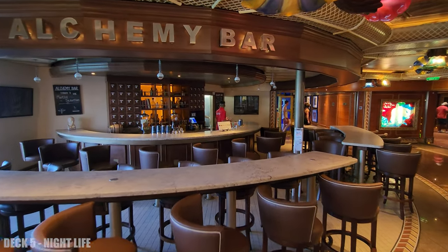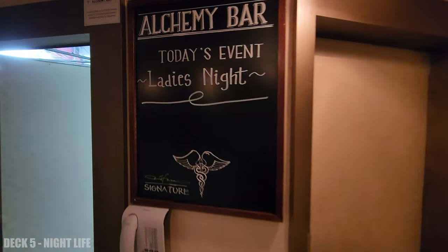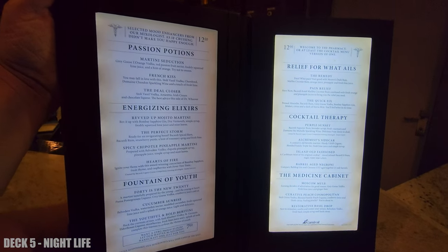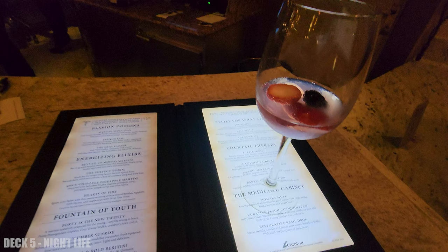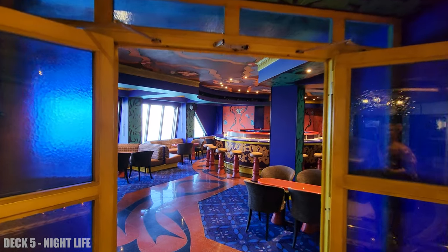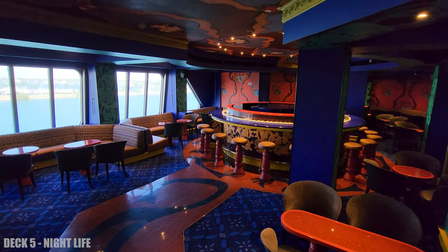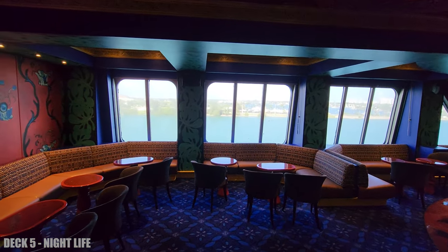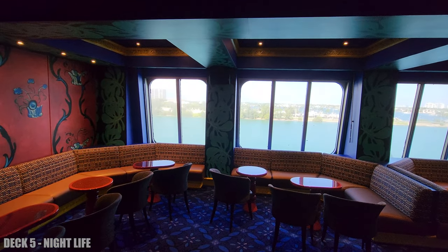Past the nightclub, you're going to find the Alchemy Bar for your handcrafted cocktails. Beyond that, you're going to find the piano bar, which is a lot of fun. There are also a couple more clubs at the back, including where they do comedy.